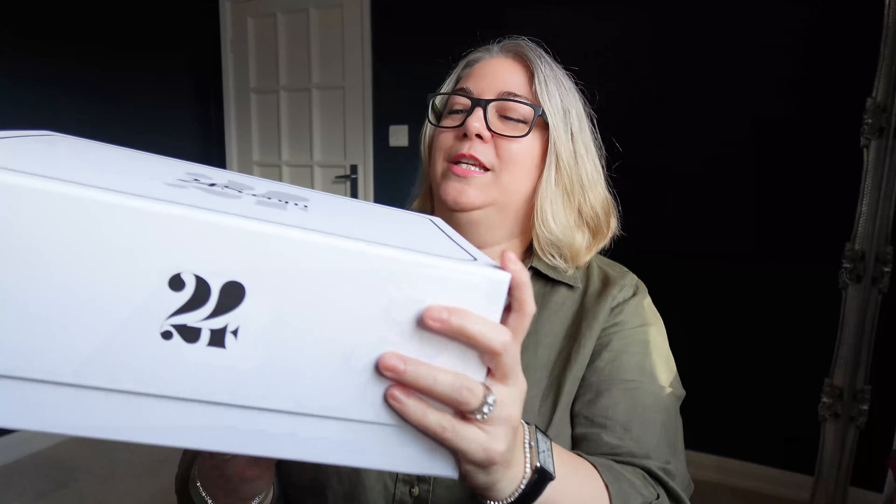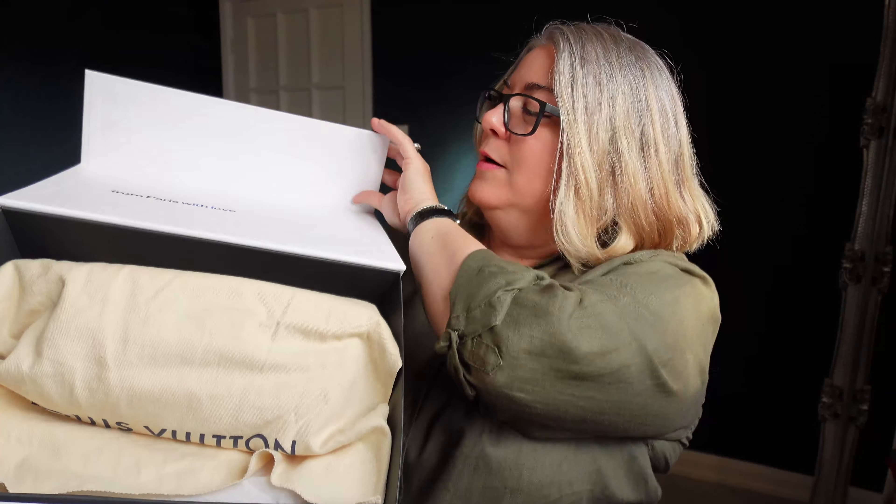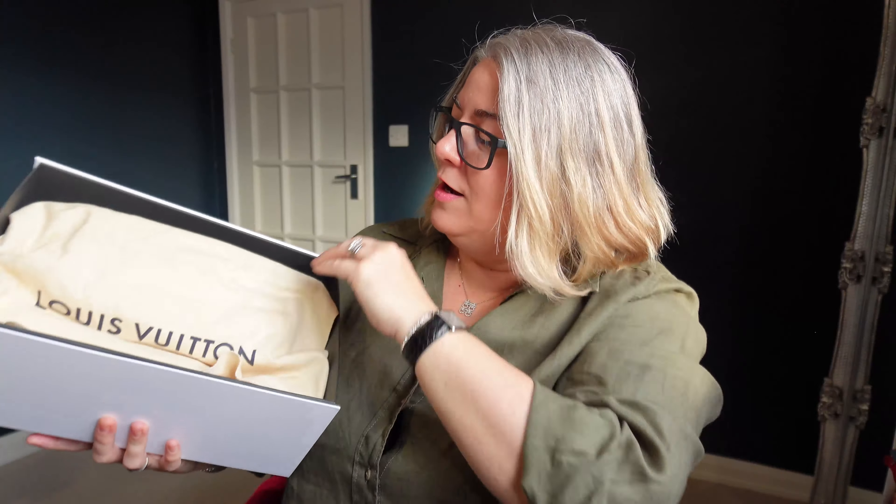And that's my invoice and stuff on the bottom. Within that box was this box — you can see it's got 24S on it, and it's got a magnetic closure. From Paris with love.